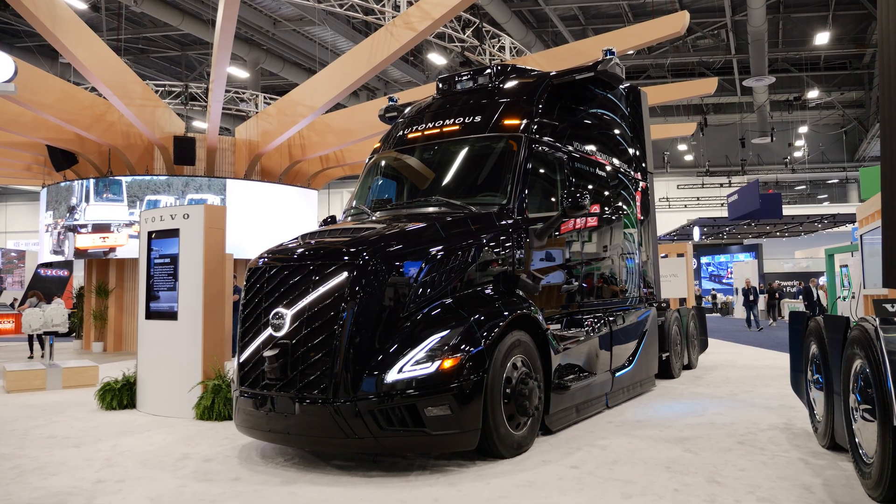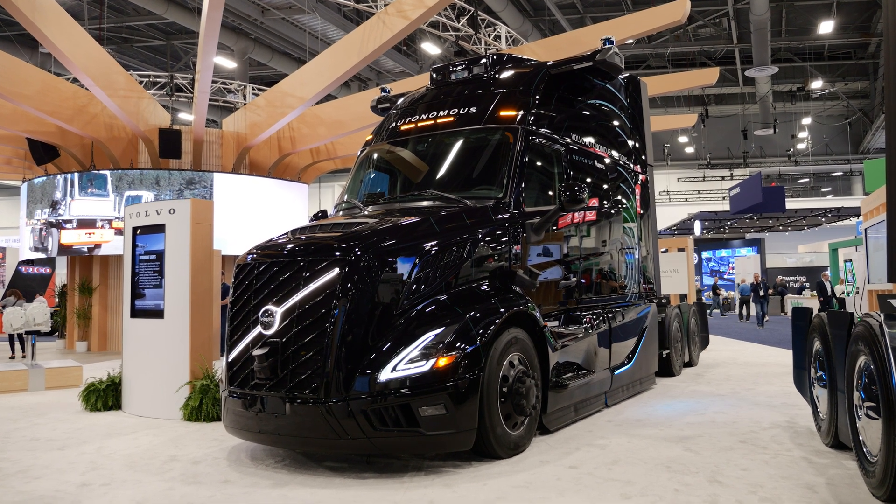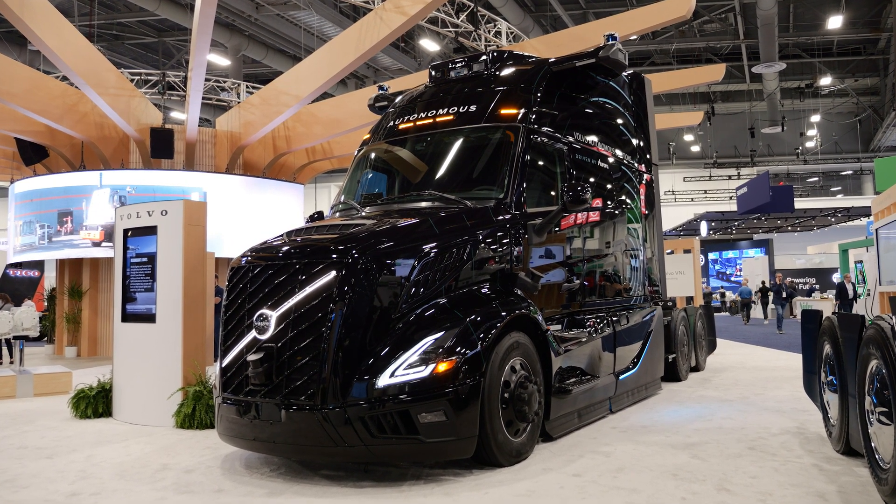Making all this possible is the immense computational power of the onboard computer. Top-of-the-line mobile chips do about 38 trillion operations per second, but the computer in this truck can do up to 5,400 trillion operations per second.